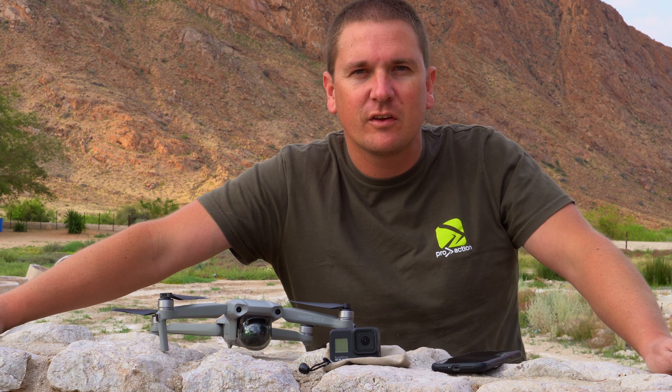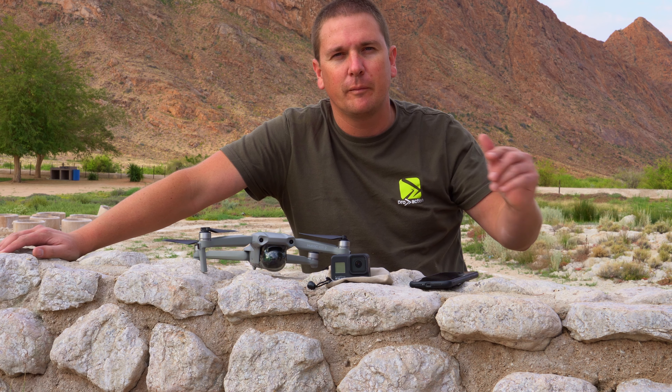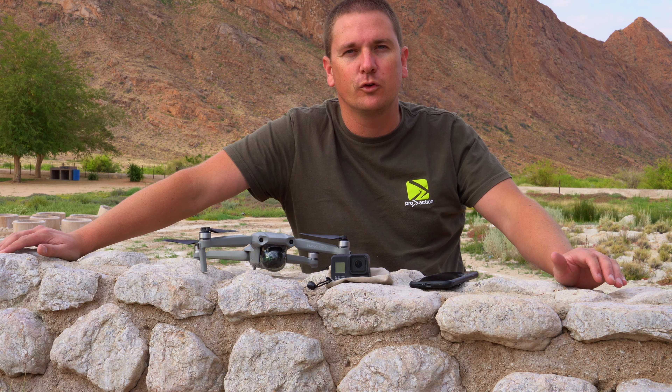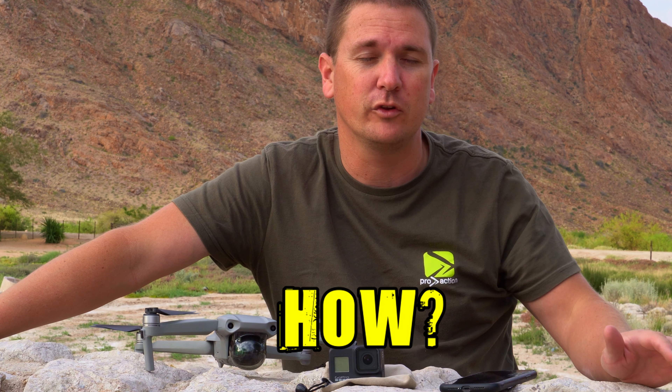Welcome to another episode of 4Wheeling SA. In this episode I'm going to answer the question about the camera gear that I'm using to record these videos — what I use, why I use them, and how I use them.